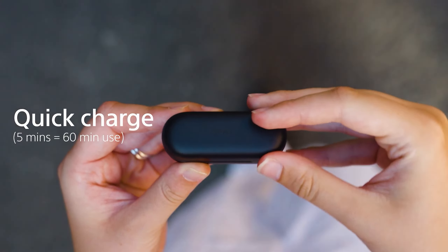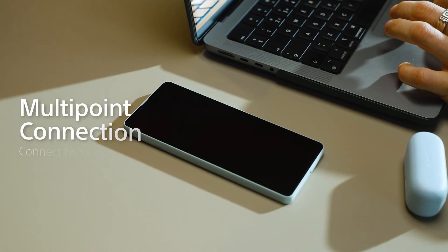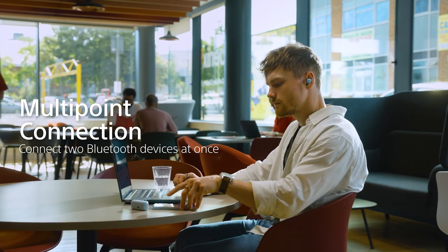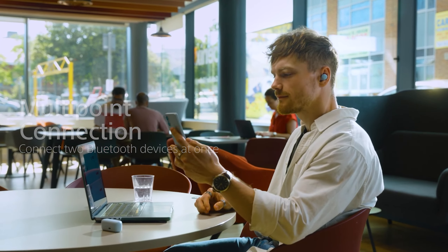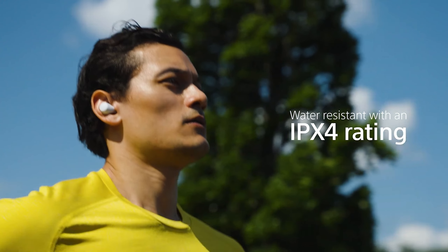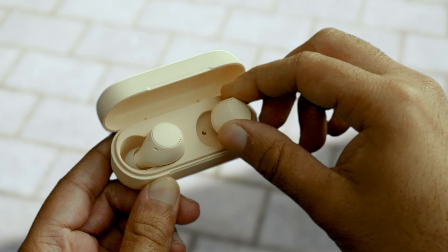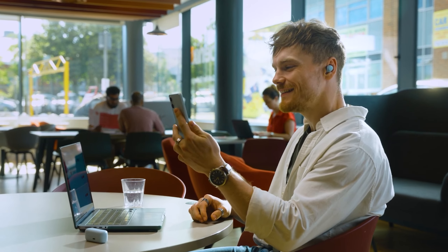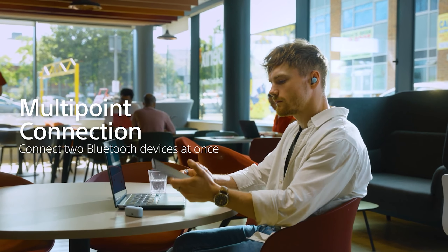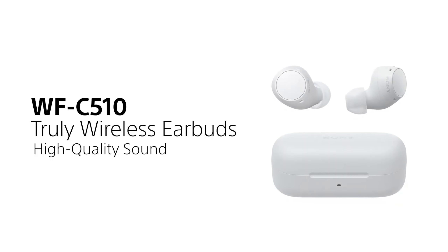Let's start with number five: Sony WWFC 510 earbuds. The Sony offers impressive sound quality and comfort at a budget-friendly price. With 5.8mm drivers, these compact buds deliver clear, balanced audio, ideal for everyday listening. Bluetooth 5.0 ensures a stable connection, and the ergonomic fit supports extended wear. Battery life is substantial, with up to 10 hours on a single charge and another 10 hours via the case, totaling 20 hours.